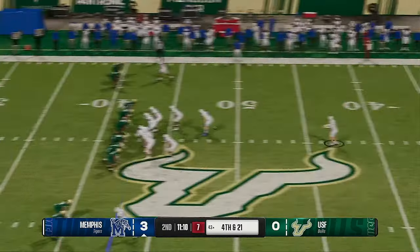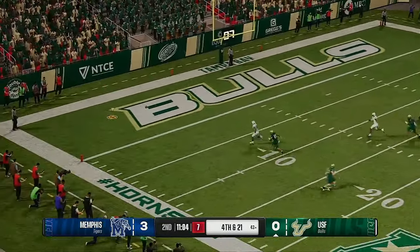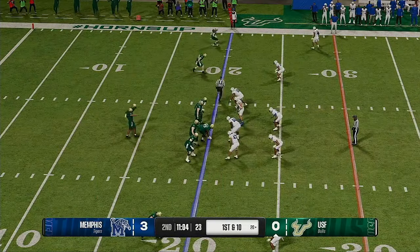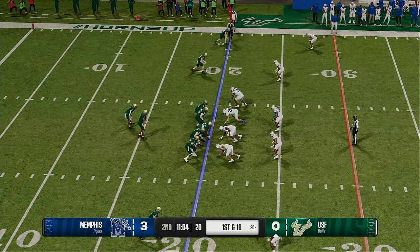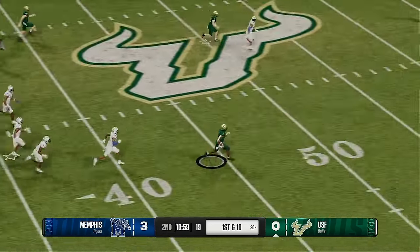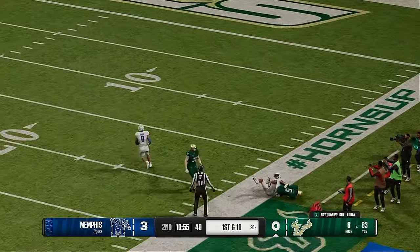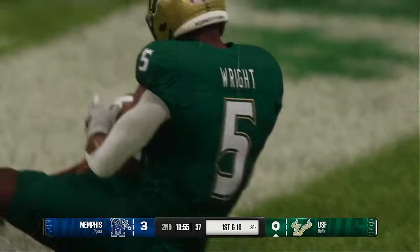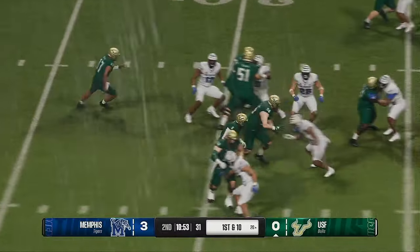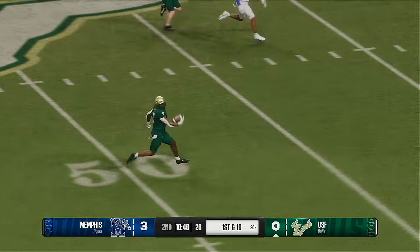Memphis will send the punt team onto the field — first punt of the day. He'd love to lock them up close to their goal line. The ball will bounce at the four and find its way into the end zone for a touchback. South Florida ready with the offense back on the field. On the run — he crosses the 30, he's got a lane, and running in the open. After gobbling up some serious yardage and showing off those wheels, he's finally out of bounds. Every time he touches the ball you can feel the excitement from this home crowd — he can go the distance with that game-breaking speed.